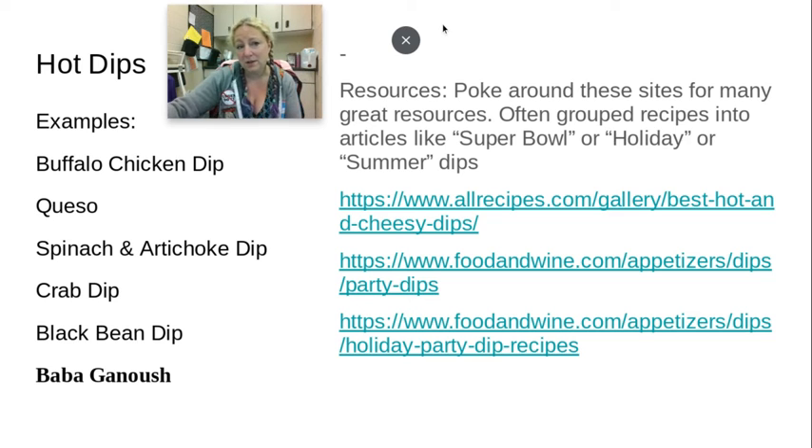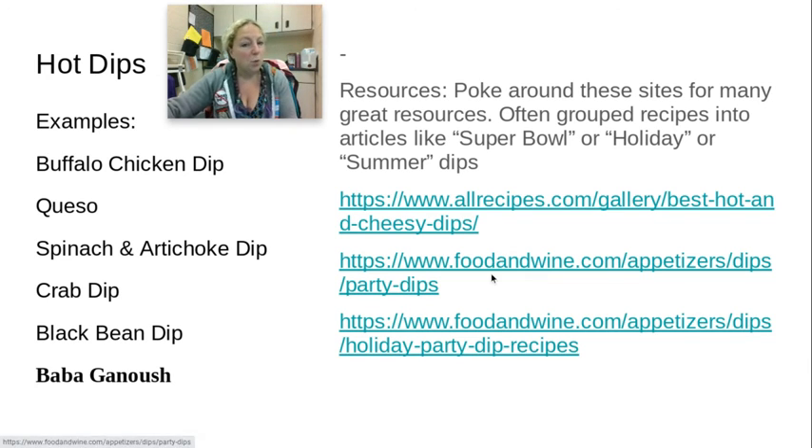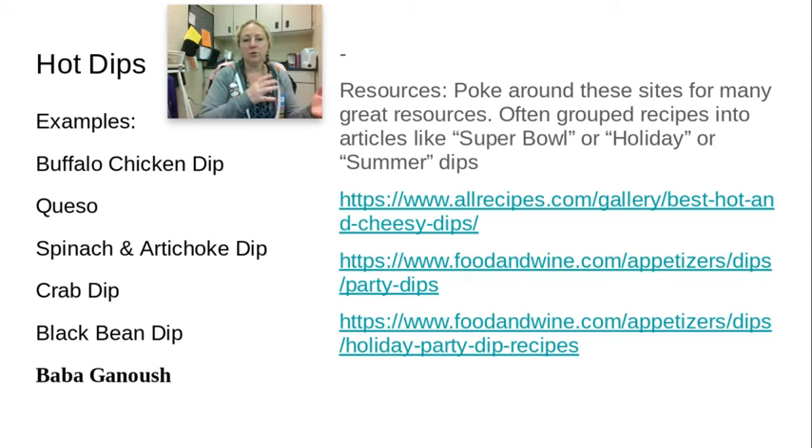When you start looking at recipes, there are thousands of them. My advice is to find a good website — I've put a couple here. All Recipes and Food & Wine have a lot of different articles, and those articles are linked together. So if you click on a Super Bowl dip article, at the bottom you'll see related articles that also include all their recipes, which is pretty cool.